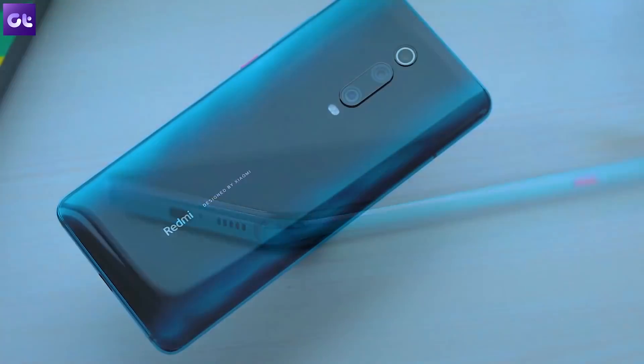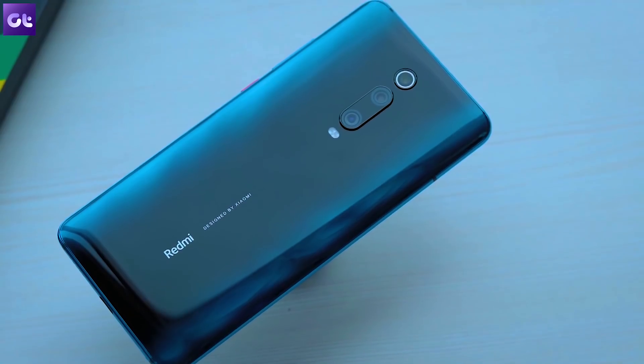This is Abhijit from Guiding Tech, and in this video we will take a look at some cool new features coming in MIUI 11.